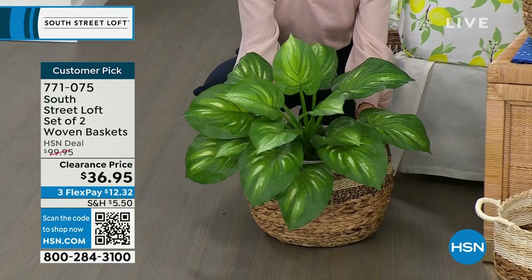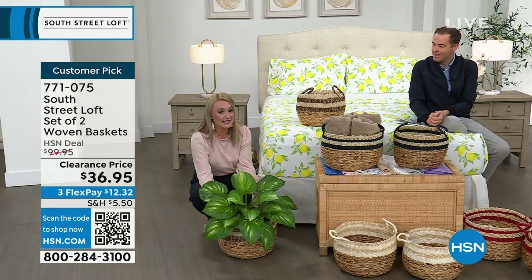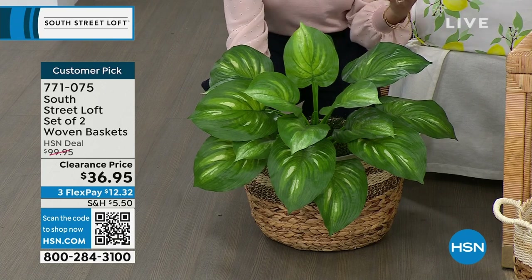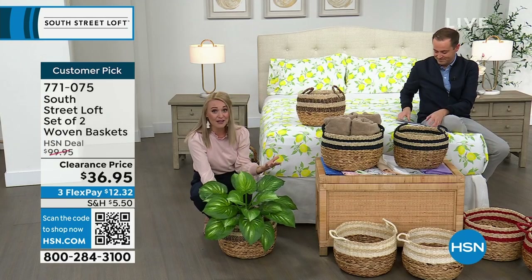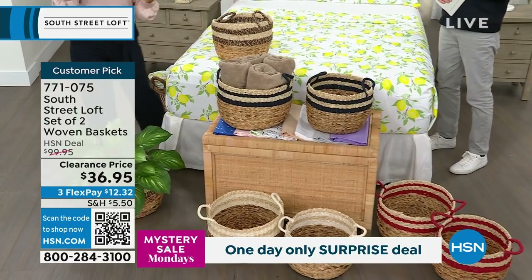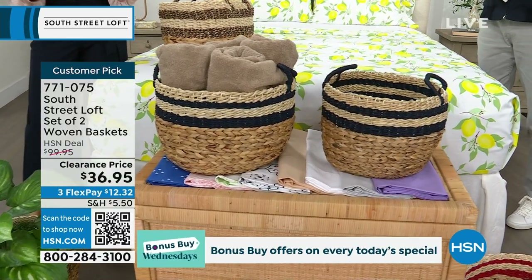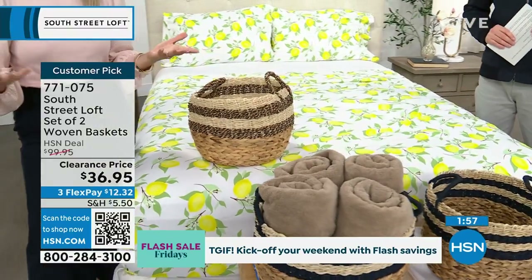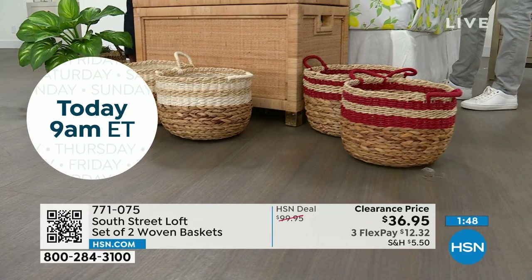Two baskets for $36.95 — normally $100. You can even use them as a plant holder to jazz up a plain pot. The colors are a great feature; usually you only see baskets in natural brown tones, but here you can get dark blue, red, white, or the natural-toned set called black. It's very hard to find baskets at a reasonable price and matching as a set of two at other stores. The reviews are stellar.